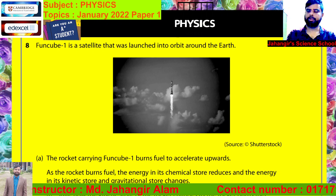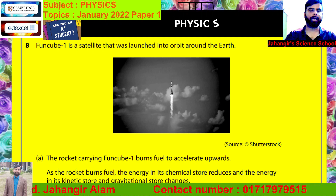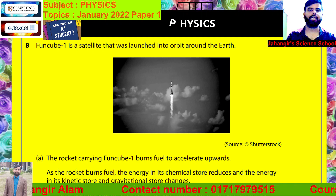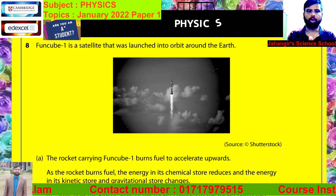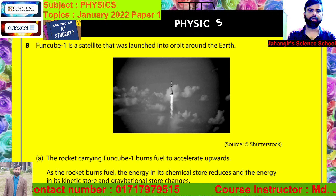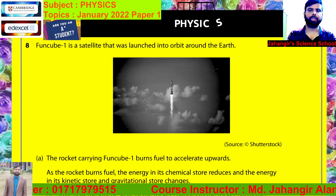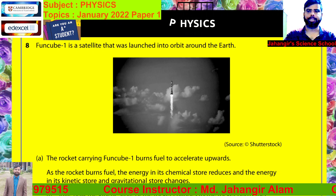Hello my dear students. Welcome to my channel Jahangir Science School. Today I am going to discuss about Edexcel IGCSE Physics Portion Paper Solution, January 2022, Question number 8.